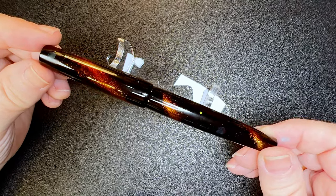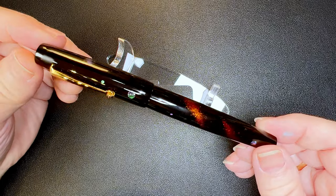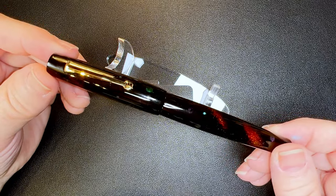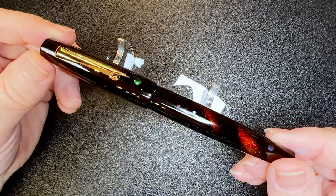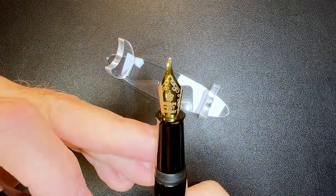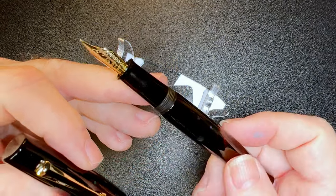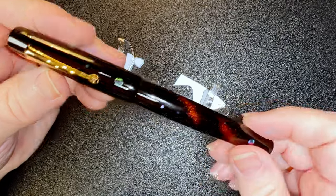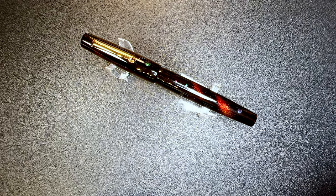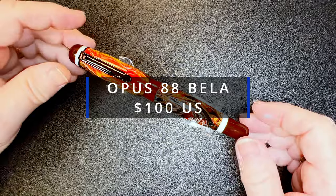The Tianzi Urushi Raden Starry Night is an incredibly beautiful fountain pen. The urushi lacquer is done by hand in a long process of multiple layers of lacquer and polish, inlaid with raden abalone and mother of pearl. This one's pattern is called Starry Night. The nib is a medium number six size steel, and the pen has a standard international converter but can be eyedroppered as well. It comes with a wood presentation box.